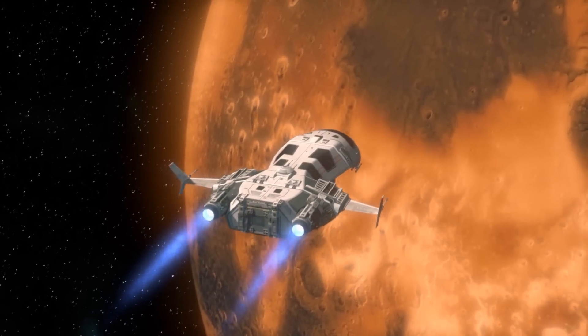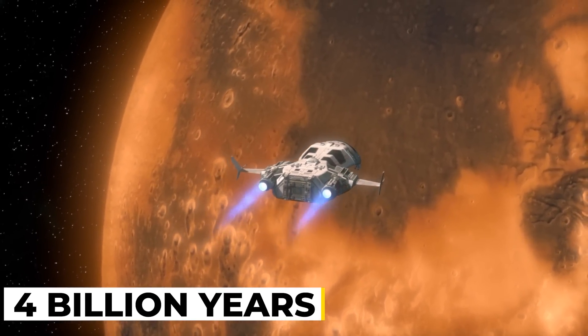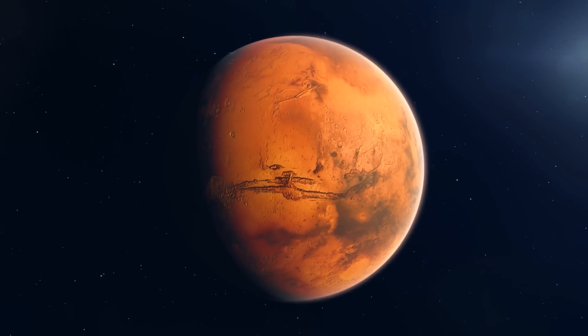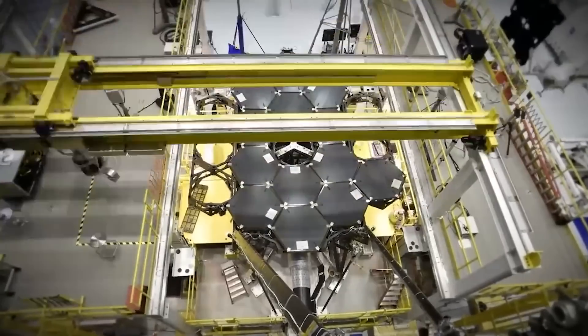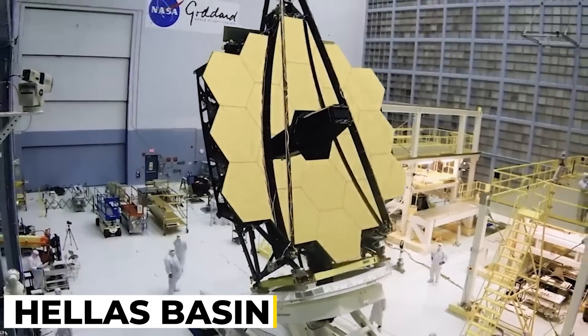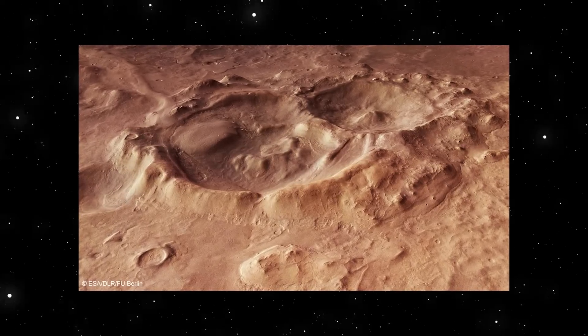The young planet Mars was struck by a massive object some 4 billion years ago, leaving a crater just south of the planet's equator that is 2,300 kilometers broad and 7 kilometers deep. In Webb's first image of Mars' eastern half, the crater, now known as Hellas Basin, is seen in dark orange. This colder spot contrasts with the remainder of the day-lit side of the planet, which is illuminated by bright yellow heat radiation.